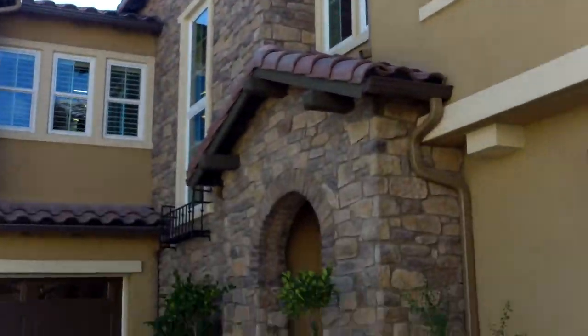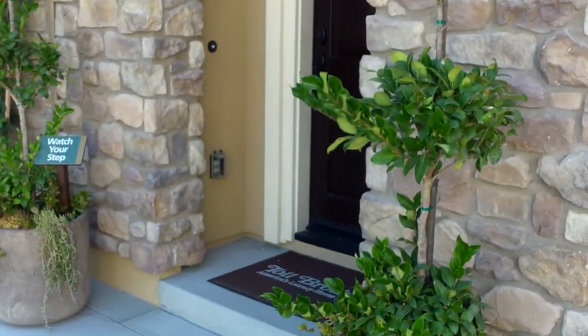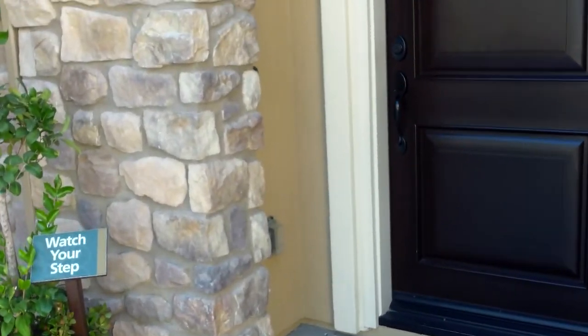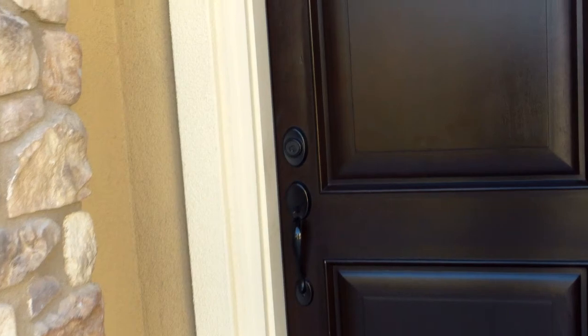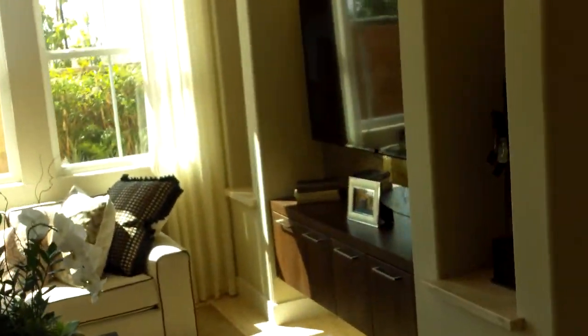Okay, Baker Ranch Redwood model of the Parkview. This is their largest one — 2196 square feet. This is probably close to 800, if not more, outside.